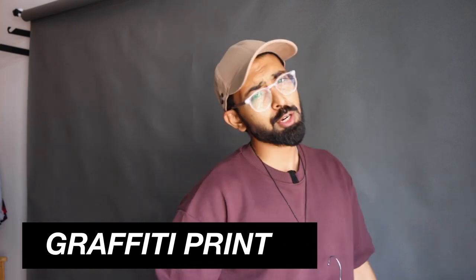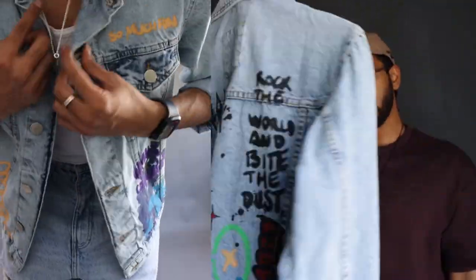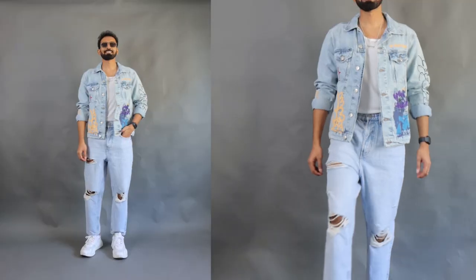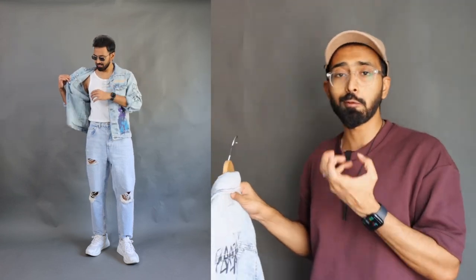The last option takes us back to Zara — a graffiti print denim jacket from Zara's latest collection. If you haven't watched my Zara jackets haul video covering 10 different jacket categories, there's a link in the description. This is a light blue wash graffiti print denim jacket that I got at 6500 rupees — literally the most expensive and least versatile jacket in this haul. This should not be your first denim jacket; it should be your third or fourth outerwear option. It's mainly for those who want a statement piece or lean toward street style.